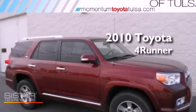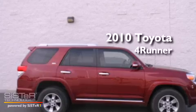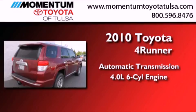This is a certified pre-owned 2010 Toyota 4Runner SR5. This SUV has an automatic transmission and a 4.0L V6.